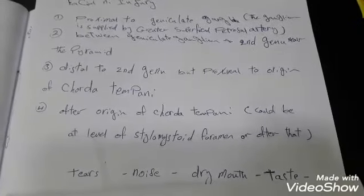So we can summarize the functions of the facial nerve as: tears, nose, dry mouth, taste, and facial expression muscles palsy. Thank you.